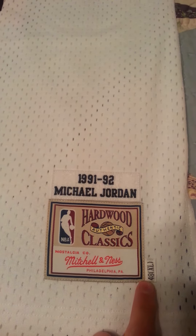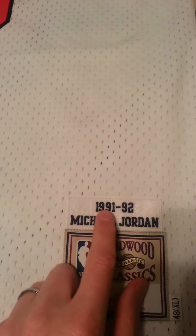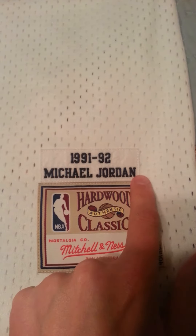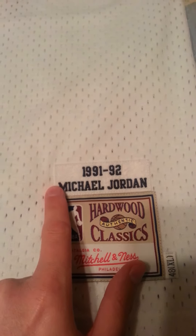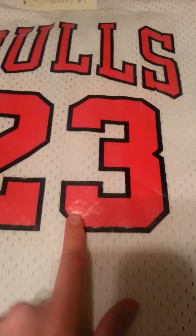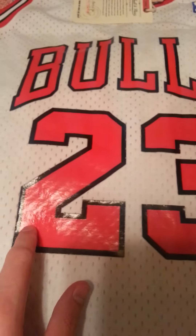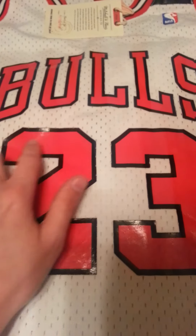Our Hardwood Classics, Mitchell & Ness, 91-92 Michael Jordan. If you'll notice, compared to the AliExpress jerseys, how much cleaner this is — it's perfect. The numbers are actually screen printed on, painted on, instead of sewn, which is how they actually wore them back in the day.